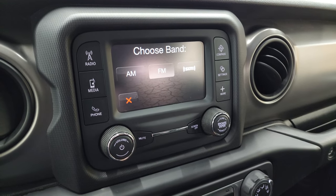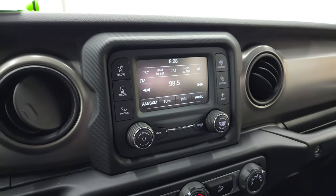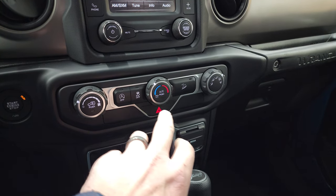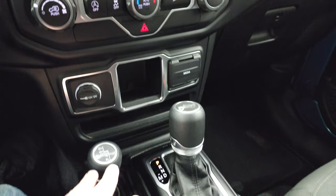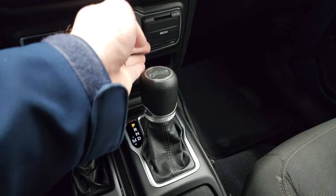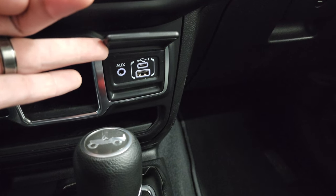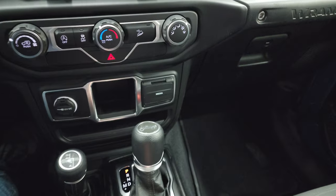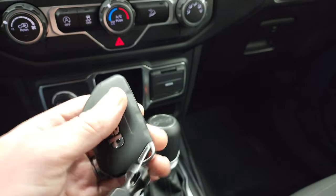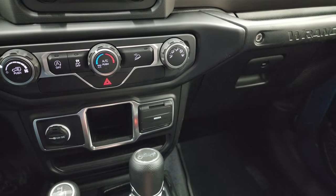There's your Sirius XM. You can check out the backup cam — we'll check that out once we start it up. Climate control, start-stop capability, stability control, downhill assist control, this one does have the four-wheel drive shifter right there, and the eight-speed automatic transmission. You get an aux USB and USB-C hookup right there. While you don't have keyless entry on here, you do get this key fob which allows you to do the push-button start.